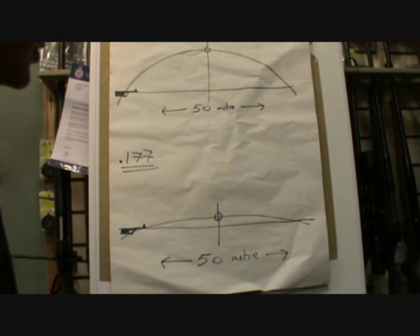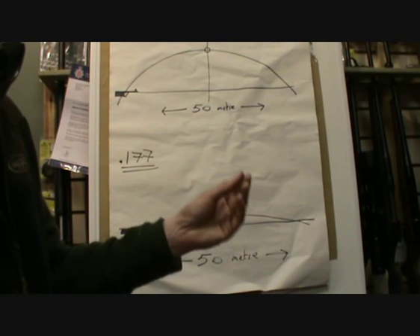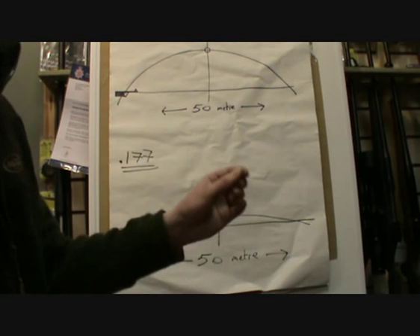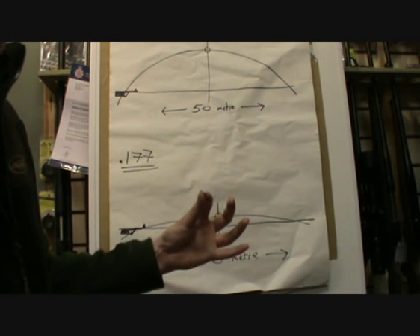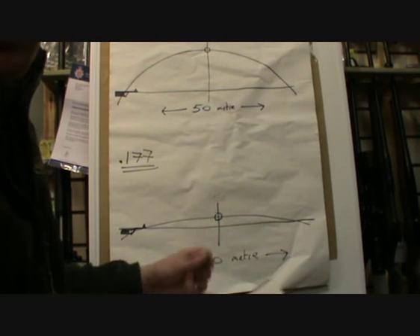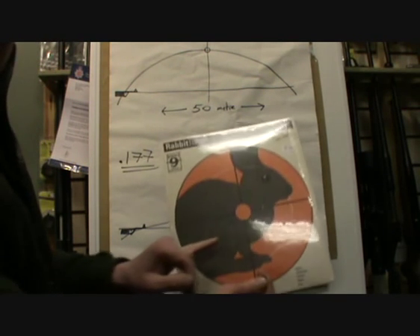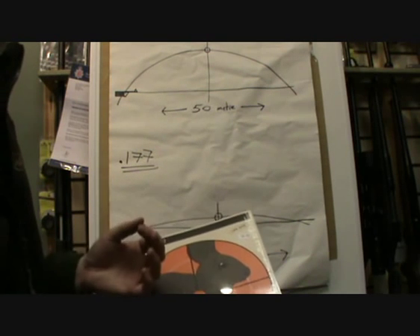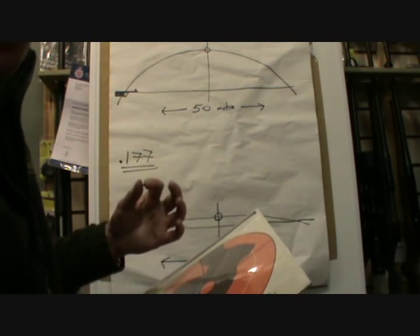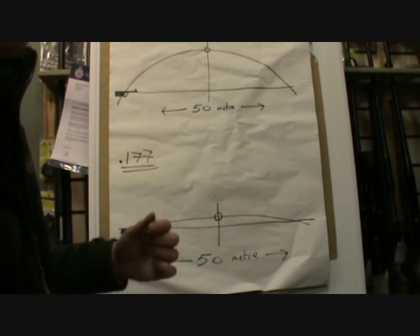Do bear in mind that at short range, a .22 pellet — certainly in a flat head — offers much more energy impact and transfer than its smaller .177 brother, because it slows down more quickly due to its increased surface area, impacting more shock into your intended target. The .177 at too short a range, say with rats for instance, can actually travel straight through without imparting the energy into the quarry, which is what you want to achieve. So choose your calibre to match the range you're going to be using the pellet over and the intended quarry.